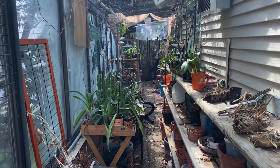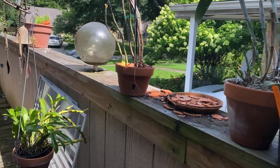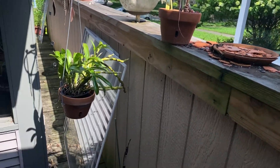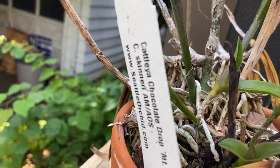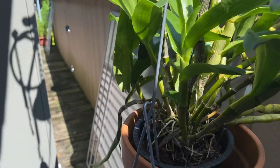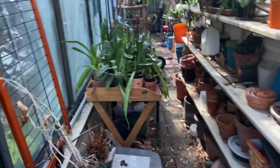Hello everyone, this is Terry and welcome to my channel. This is my July update 2021. Starting out here in my survivor corner — this is survivor of the fittest; if they make it, they can stay. This one is going to a friend as a gift. It's just never bloomed. This is a dumpster diver, one of those no-blades.